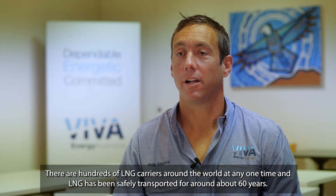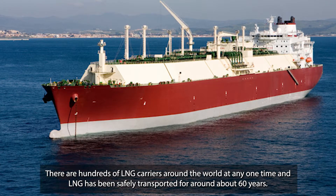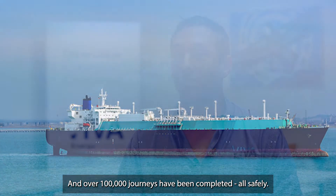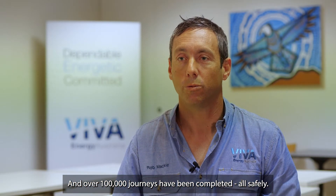There are hundreds of LNG carriers around the world at any one time, and LNG has been safely transported for around 60 years, with over a hundred thousand journeys completed — all safely.